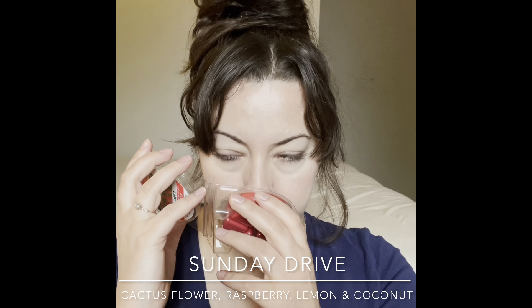Next is Sunday Drive — I picked this one up at Walmart. I can't remember the scent notes but it's well named: nice and light, with hints of florals, air, and earth, just pleasant and gentle. It really does smell like a nice spring afternoon Sunday drive — just like it should be.